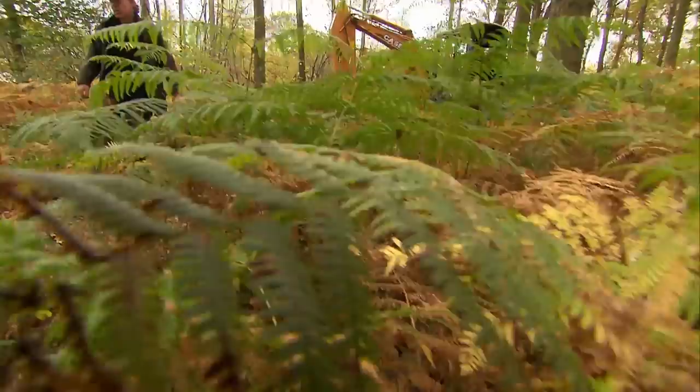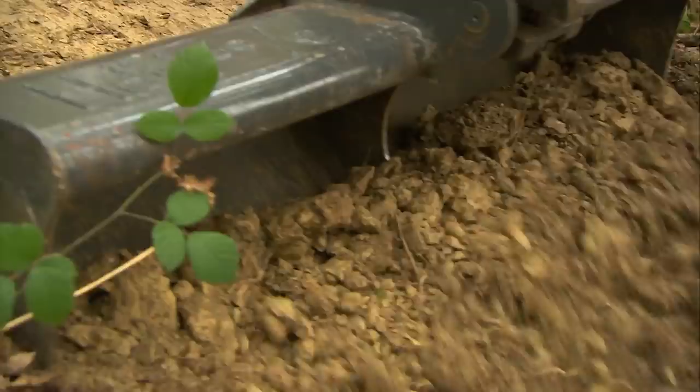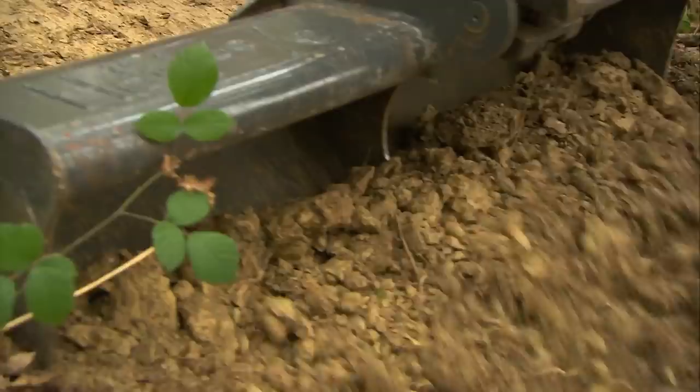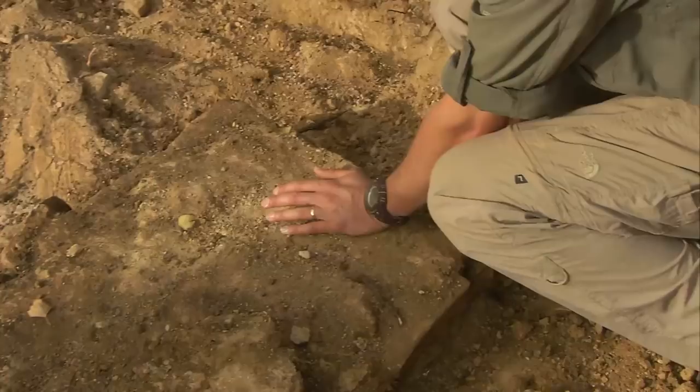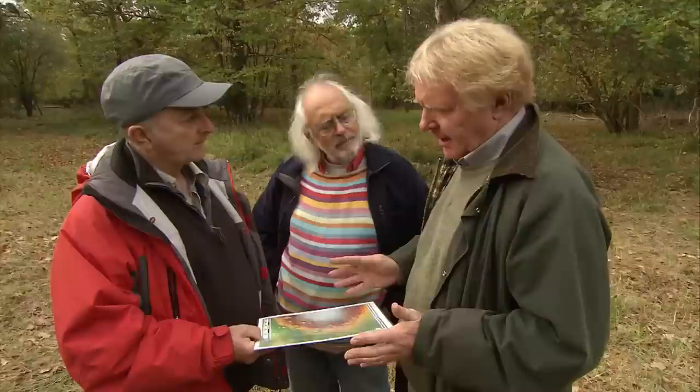Having established that the pits with spoil heaps are for mining iron ore, we now want to check one of the other shallower pits which could have been dug for a different purpose. Over at the posh end of the site, Matt has extended his trench over the bathhouse and ideas are changing. The orientation is wrong for a standard courtyard villa. The new theory is that this bathhouse is not part of a Roman villa, but built for a manager or overseer looking after the ironworks here.